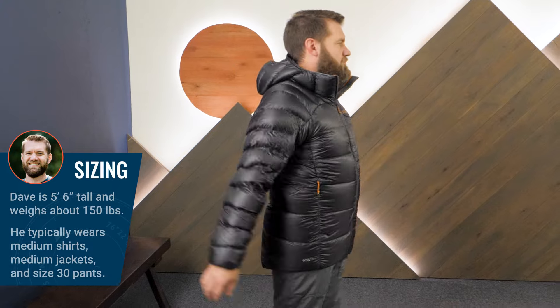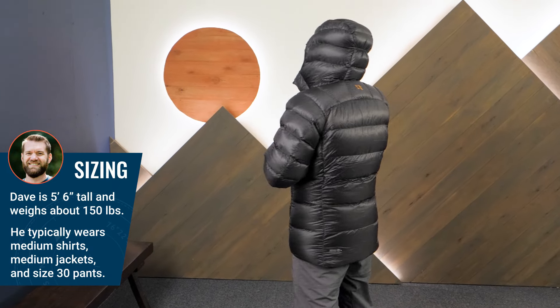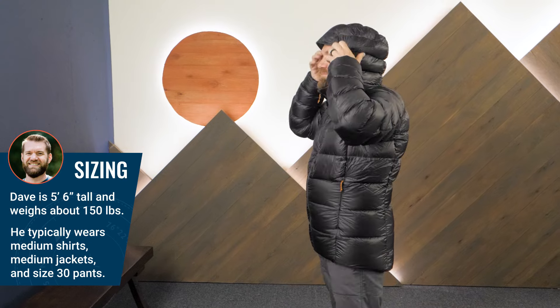Today I'm wearing a medium in the graphene color, and the regular fit has plenty of room for a base layer, mid layer, and I can easily slide a shell jacket over it too.